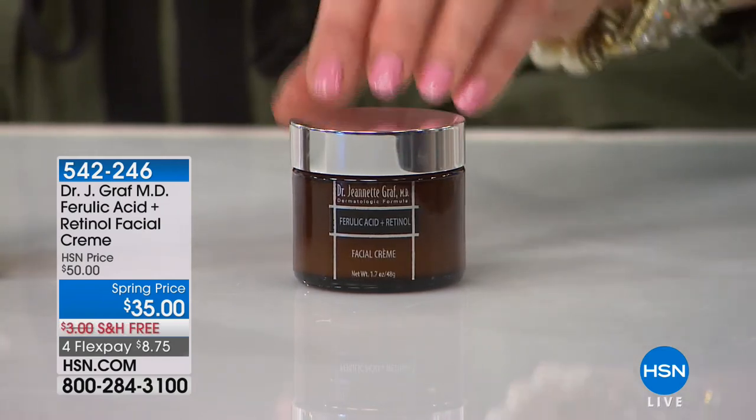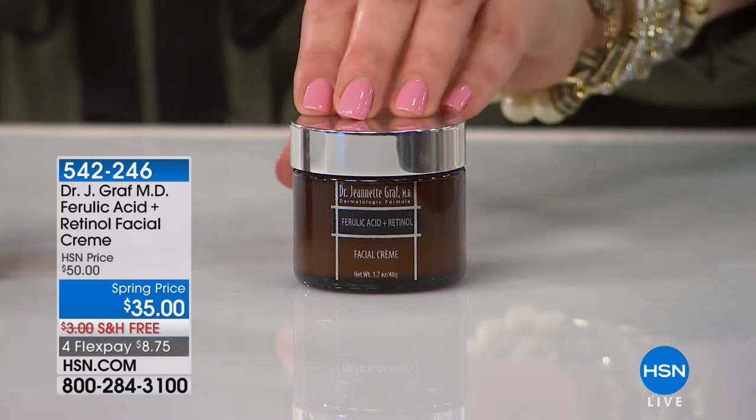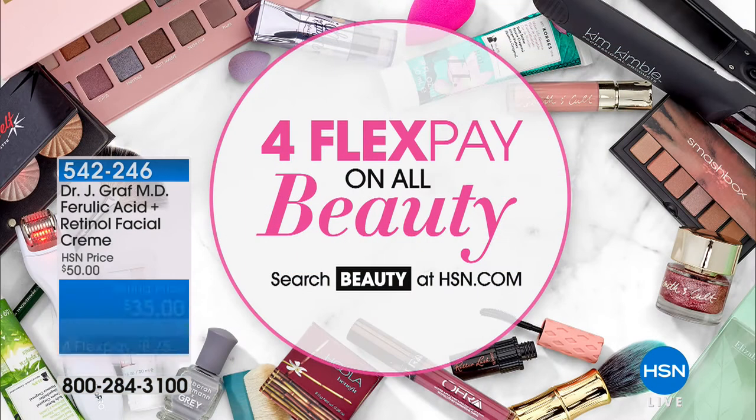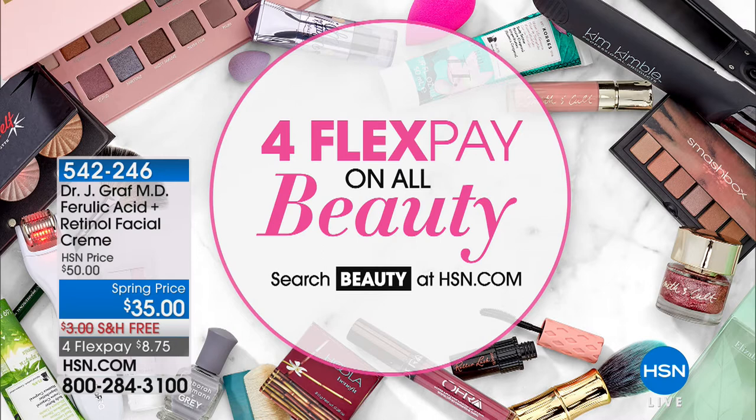If you want to take $10 off this product and save even more money, ask about our HSN charge card. You get $10 off your first item upon approval. Call the number on screen or go to hsn.com and type in HSN card for more details. With the HSN card you can also get an extra month to pay things off with extra flex. How about four FlexPay on all beauty right now? It's our best of beauty week — great deals and four flex on all beauty, so today's the day to go ahead and stock up.